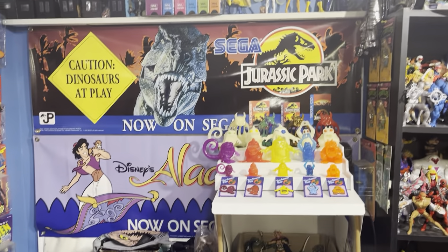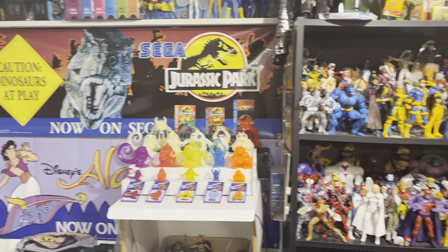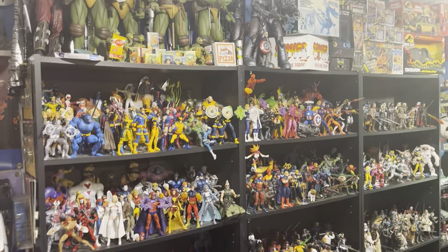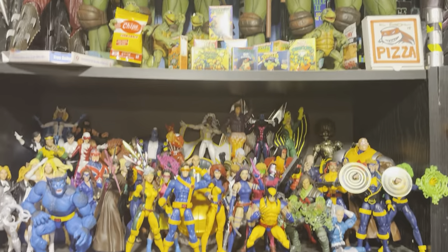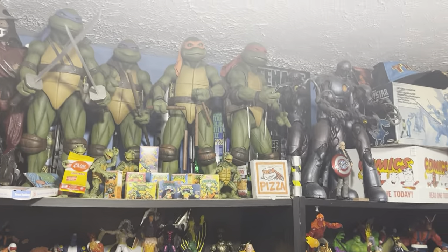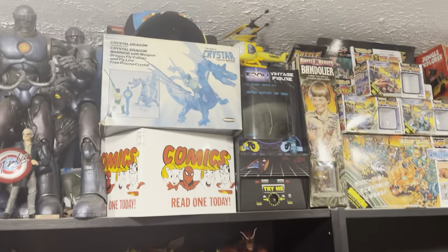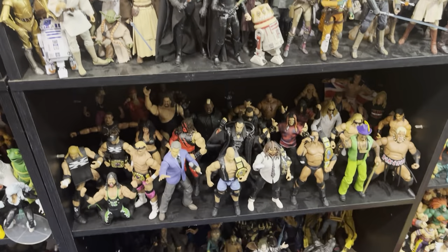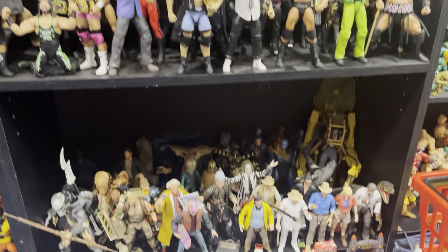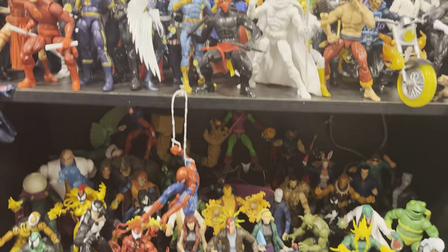My room is packed completely with stuff. There's a couple of Sega banners here — Jurassic Park and Aladdin. I actually have a lot of Sega banners and displays that I don't have on display right now just because I don't have room. Marvel Legends — I've been collecting Marvel Legends since they started in 2002. These are giant Ninja Turtles here, and some other random toys that I really like. Mandalorian currently on display, Power Rangers, Star Wars, attitude era wrestling figures, and some movie figures. Let me real quick show you some of the Marvel Legends that are on display.